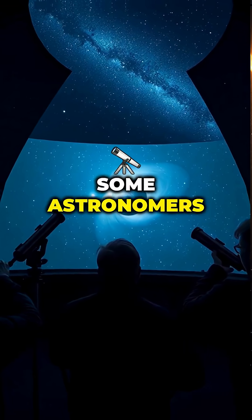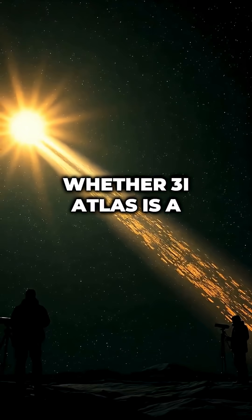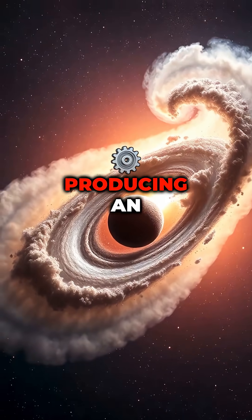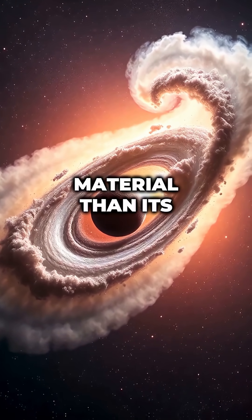Some astronomers are questioning whether 3I Atlas is a typical comet at all. The combination of surviving perihelion intact, producing an anti-tail, and generating more material than its size allows is baffling scientists.